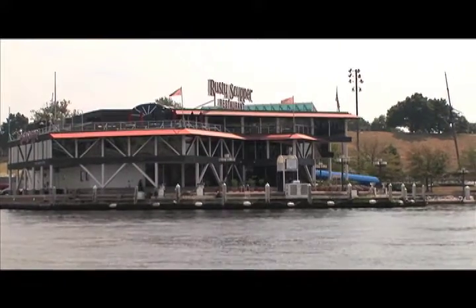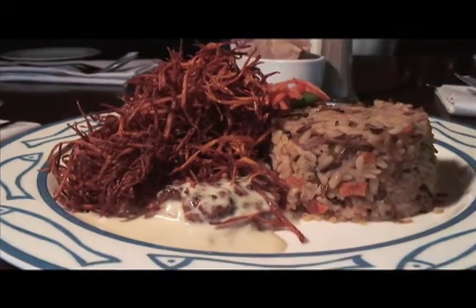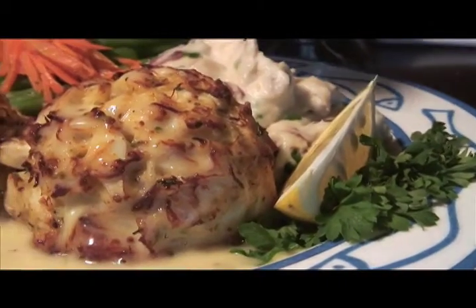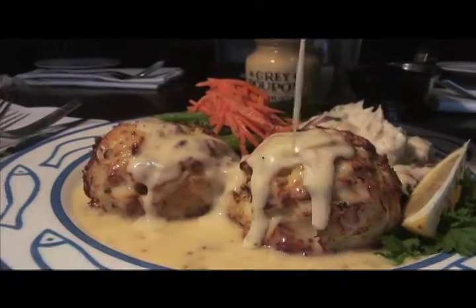Seafood specialties include everything from imaginative contemporary selections, such as tilapia filet with honey pecan crust and creamy vanilla bourbon sauce, to a classic crab cake, whose three-mustard butter sauce gives it a touch of class without sacrificing its traditional roots.